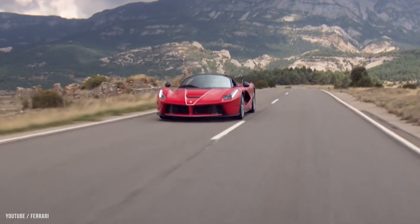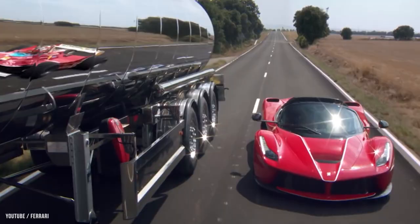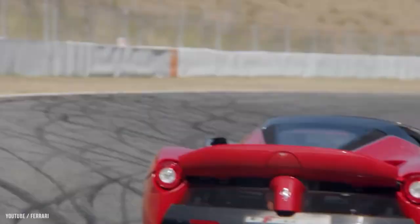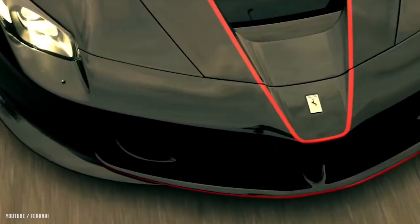Zero to 100 kilometers per hour (0 to 62 miles per hour) takes less than three seconds. Zero to 200 kilometers per hour (124 miles per hour) takes less than seven seconds, and 0 to 300 kilometers per hour (186 miles per hour) takes less than 15 seconds, according to Ferrari. Ferrari Centro Stile under Flavio Manzoni designed it.